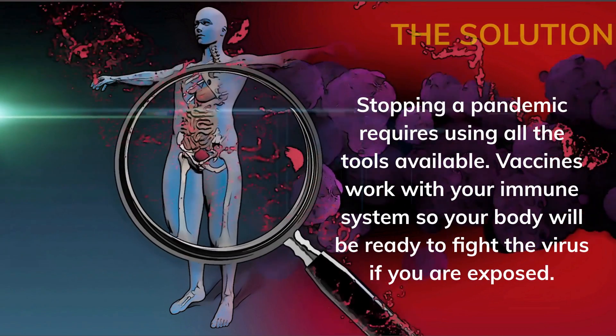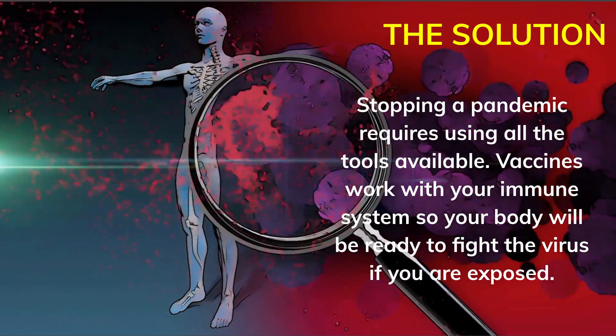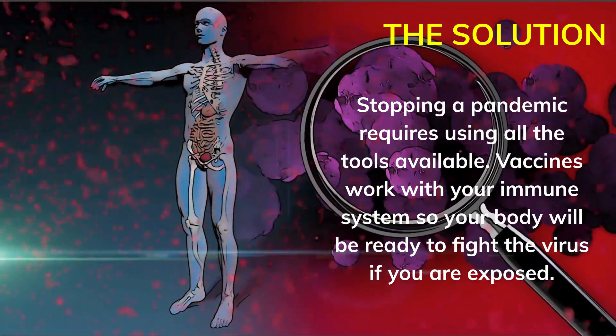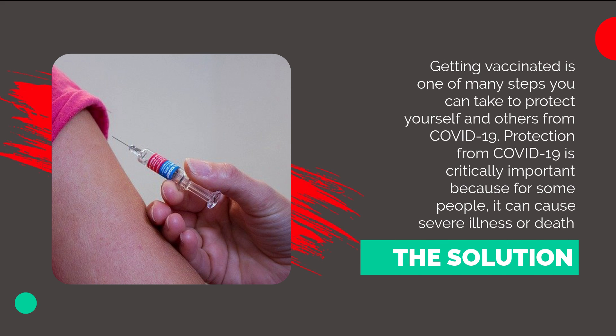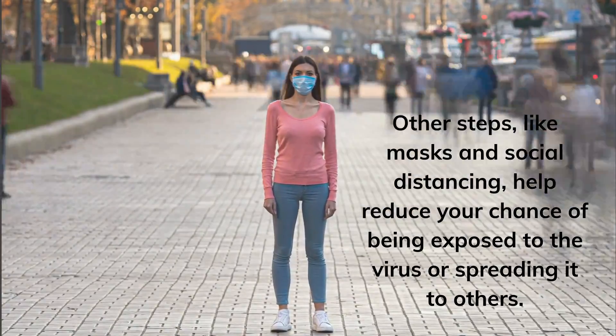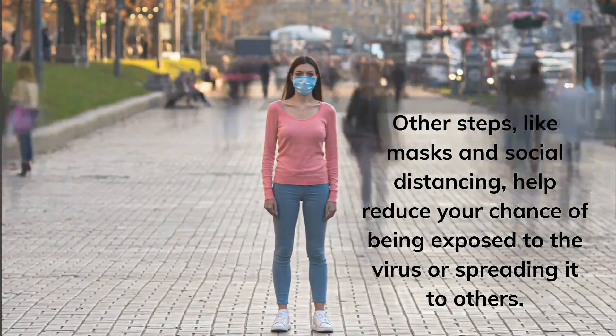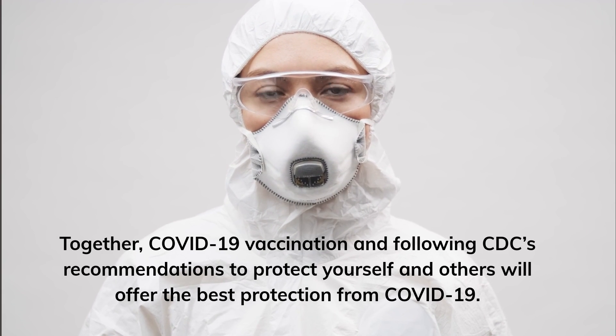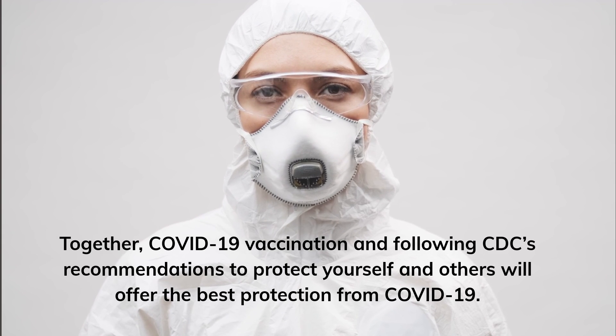Stopping a pandemic requires using all the tools available. Vaccines work with your immune system so your body will be ready to fight the virus if you are exposed. Getting vaccinated is one of many steps you can take to protect yourself and others from COVID-19. Protection from COVID-19 is critically important because for some people, it can cause severe illness or death. Other steps, like masks and social distancing, help reduce your chance of being exposed to the virus or spreading it to others. Together, COVID-19 vaccination and following CDC's recommendations will offer the best protection from COVID-19.